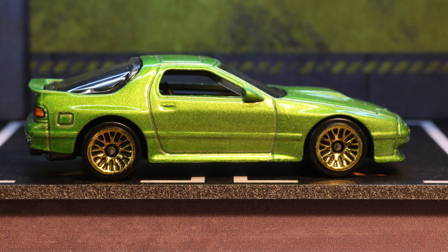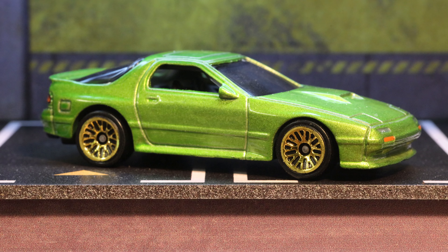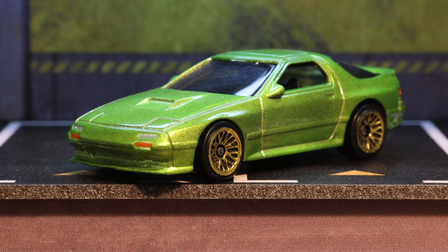Today we're looking at the 1989 Mazda Savanna RX-7 FC3S by Hot Wheels. This is a year 2023 car and its SKU is HKG81. This car belongs to the series Hot Wheels The 80s and it is number 4 out of 10 in that series.